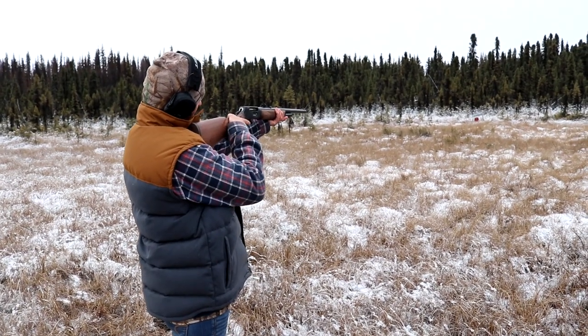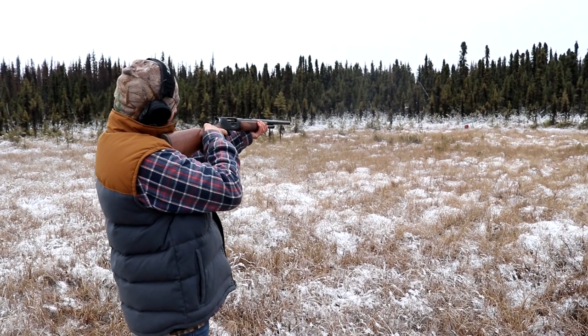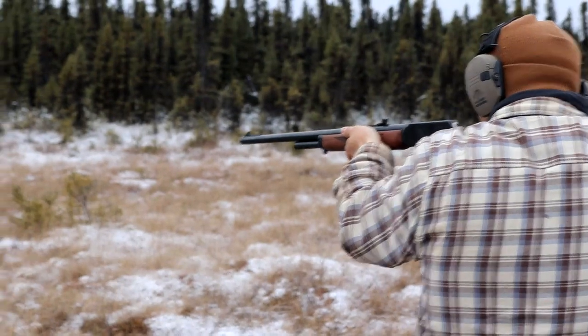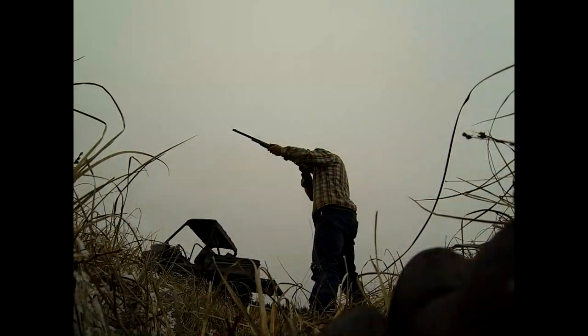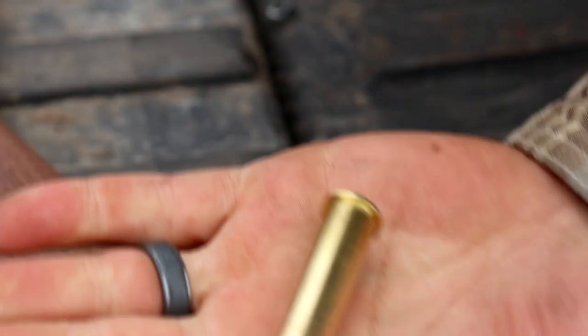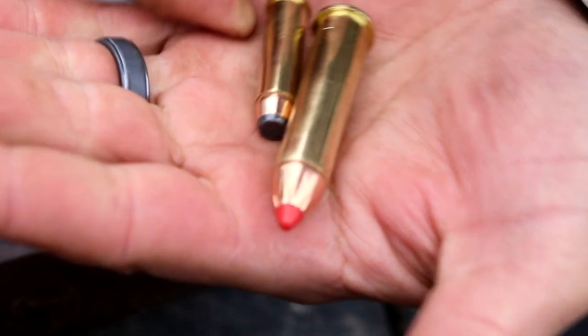This is our new 45-70. That's a 45-70 round — massive. And here it is compared to a 357 Magnum.